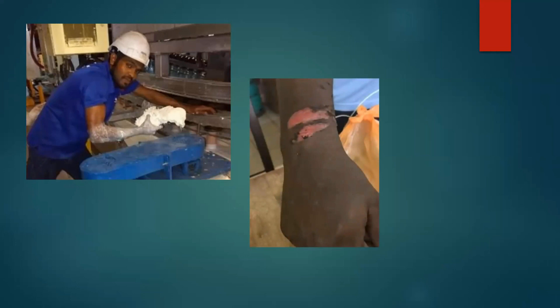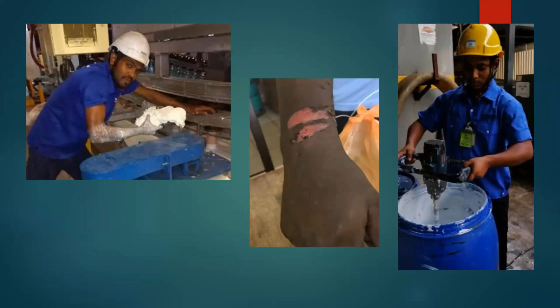Another worker making the polymer used to manufacture gloves has a hard hat but nothing protecting his eyes, skin, or mouth and nose. These are not working conditions we would tolerate here — certainly not something we would accept in the UK or Europe.